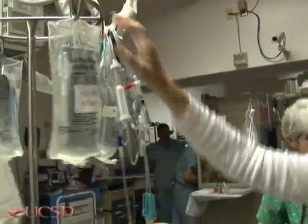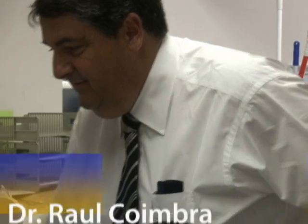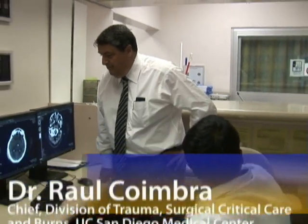However, resuscitation fluids that are eight times saltier than normal saline are being investigated by Dr. Raul Coimbra, Chief of the Division of Trauma Surgical Critical Care and Burns at the UC San Diego Medical Center. At UC San Diego and in the San Diego trauma system, we are exploring an alternative to conventional fluid resuscitation, which involves the use of hypertonic saline.